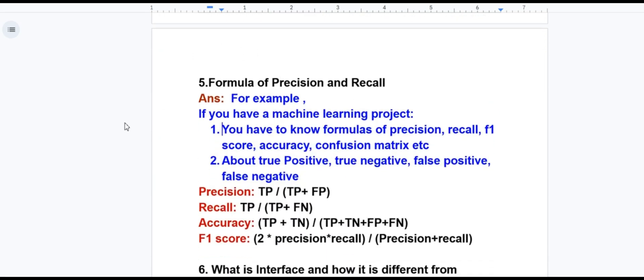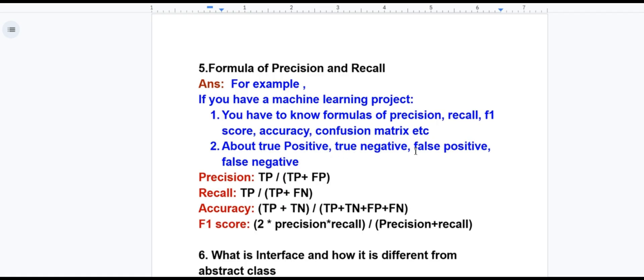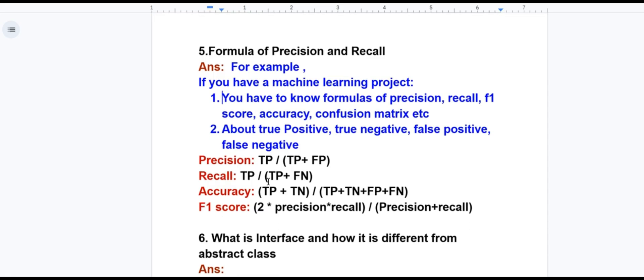For the formula of precision and recall: if you have a machine learning project, you need to know the formulas for precision, recall, F1 score, accuracy, and confusion matrix. You also need to know what true positive, true negative, false positive, and false negative mean — for example, false predicted as negative. Prepare these types of questions.